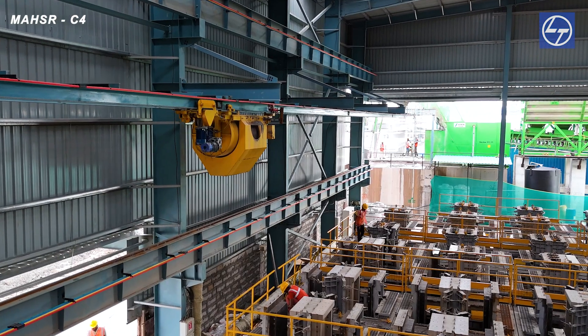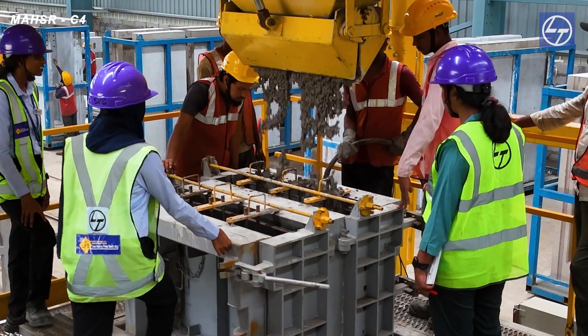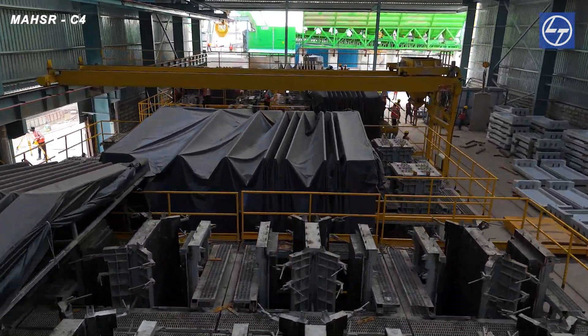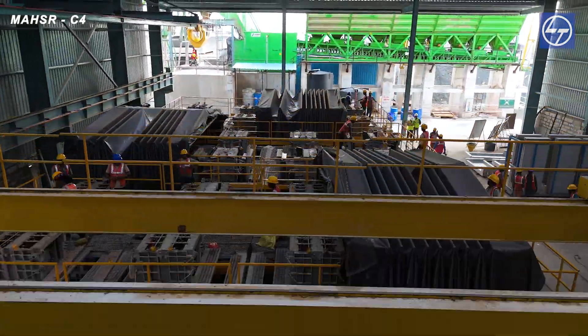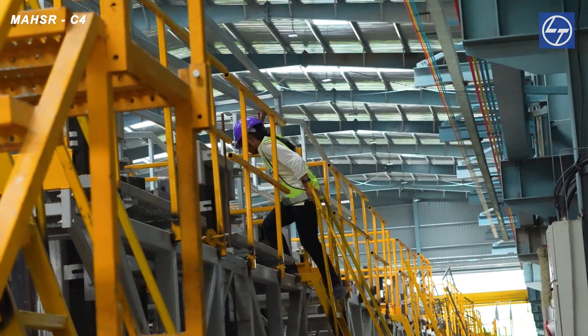We use high-end technology that transfers concrete from the batching plant directly to a frame caster, and then we pour the concrete into the walls. After concreting, our focus is on curing using steam curing with vapor generators and water softener. This reduces the curing time to 4 to 5 hours and accelerates the readiness of the concrete.